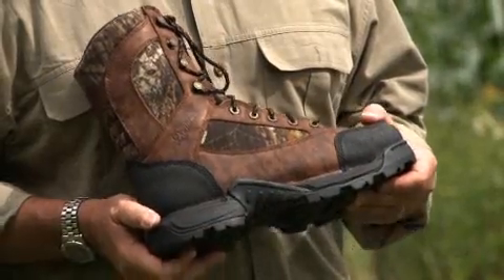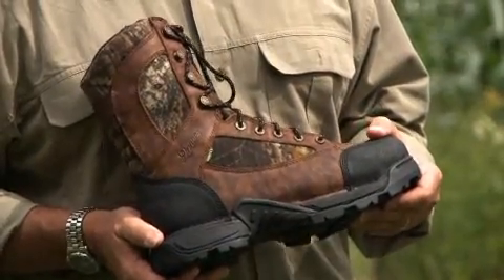I was wearing Danners, and I didn't think they could improve the breed. I was wrong. The new Danner Pronghorn GTX, which I'm holding right here, is an incredible boot for pronghorn hunters.